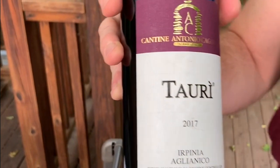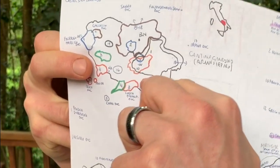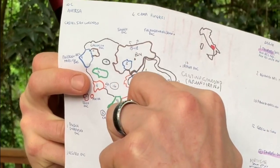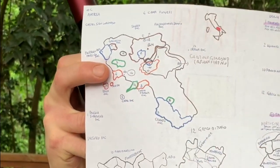Aglianico is considered the Barolo of the southern part of Italy. And we are here in Avellino. In this area surrounding Avellino, Campania, it's the area of Taurasi — or rather, I would say it's a declassified Taurasi.